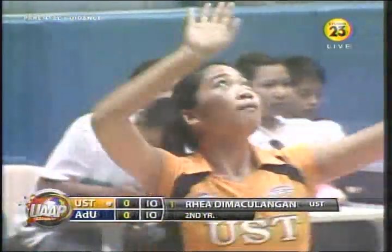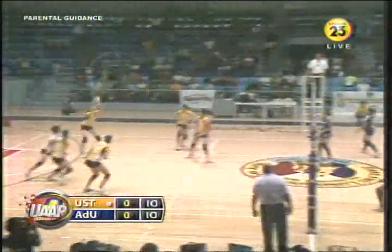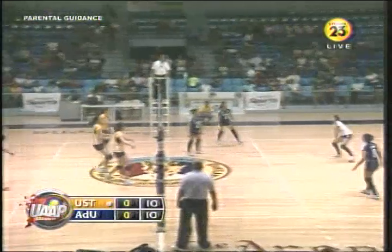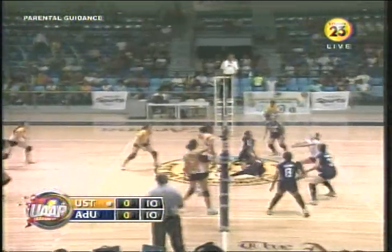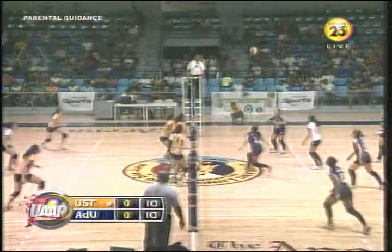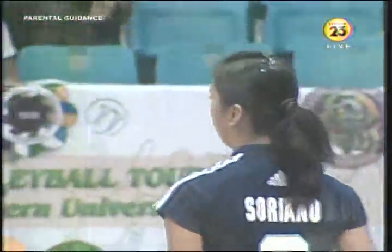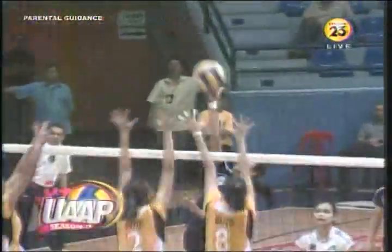It's exactly where we expect it to be with 10-all in the first set. 15 going up. A wall is stopped by Bernice Coa. The most smart move there by Adamson. Look at the triple block. You really see that last game — look at it here. It's Soriano.